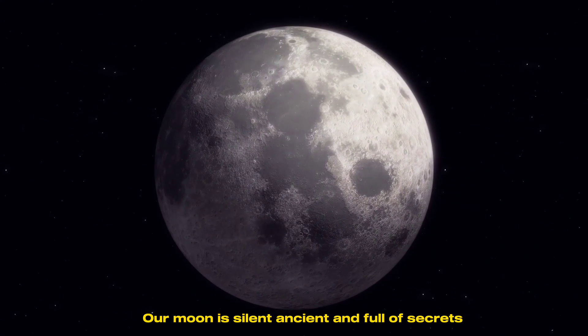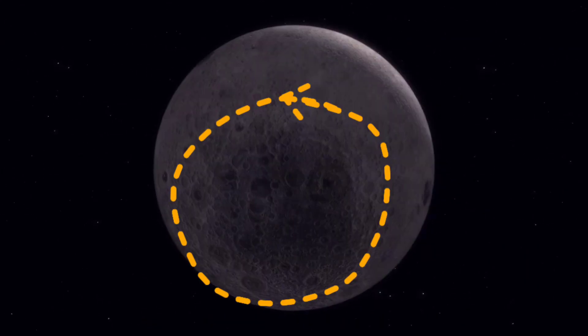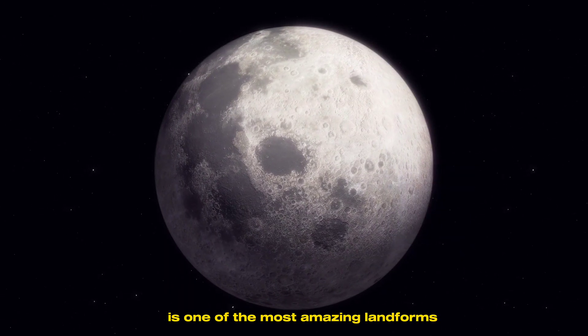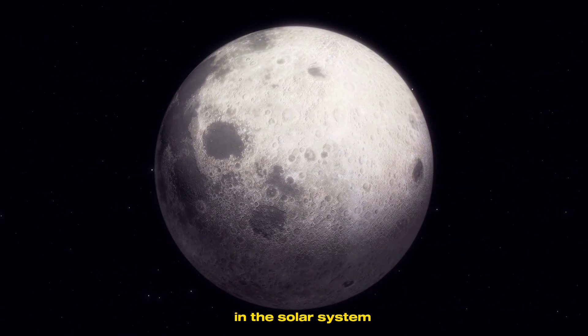Our moon is silent, ancient, and full of secrets. The South Pole-Aitken Basin, concealed on its far side, is one of the most amazing landforms in the solar system.